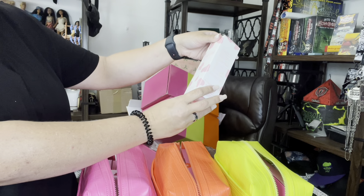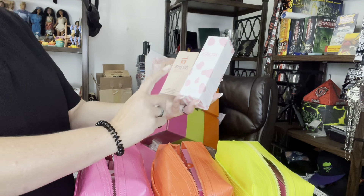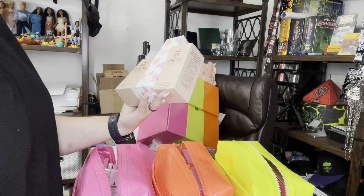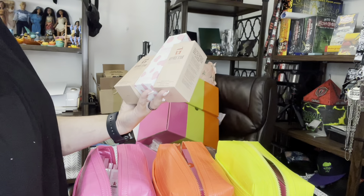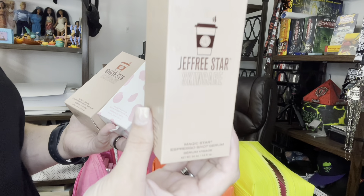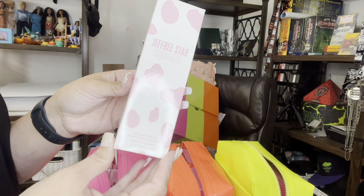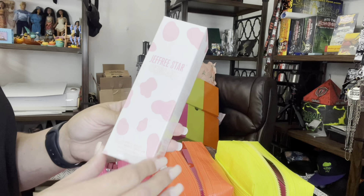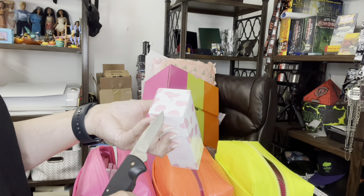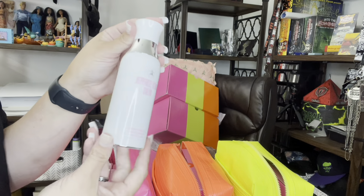For skincare we got Sleepy Star Milk Body Serum, the Espresso Shot Serum, and Espresso Shot again — so two of the same here. Two of the same eye glosses and two of the same skincare; that looks to be the odds. I love this stuff — it's not sticky, it's super hydrating. The other lotion that comes in a little pump bottle, the smaller one, is even better. This is the big one. In my last unboxing video I showed you guys the smaller one and I actually prefer that, but this is also really good.